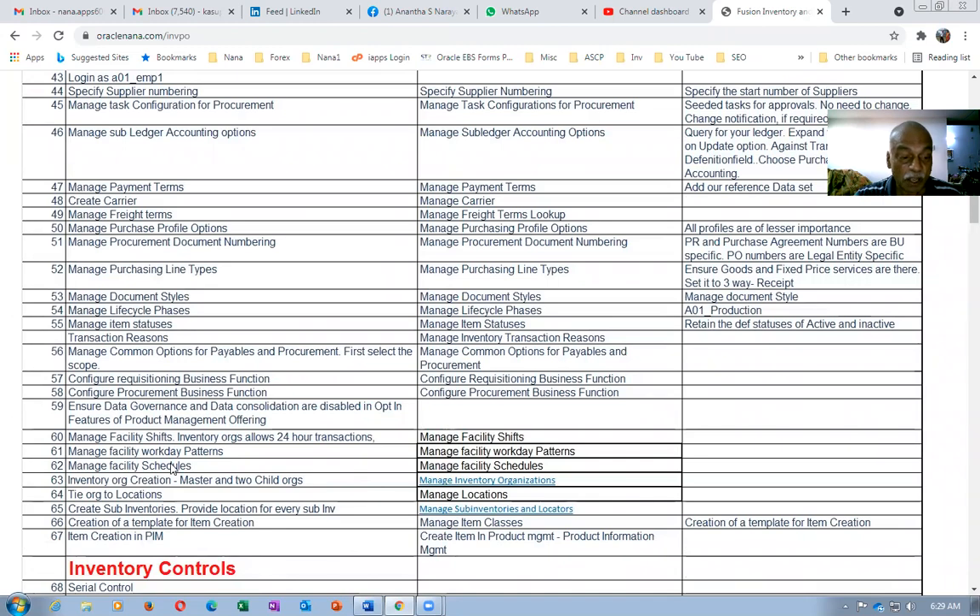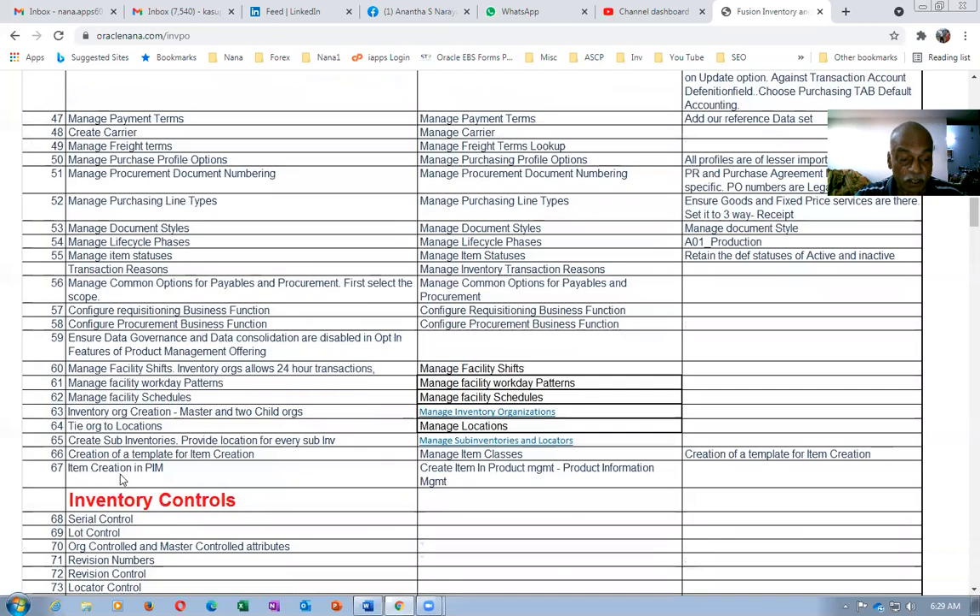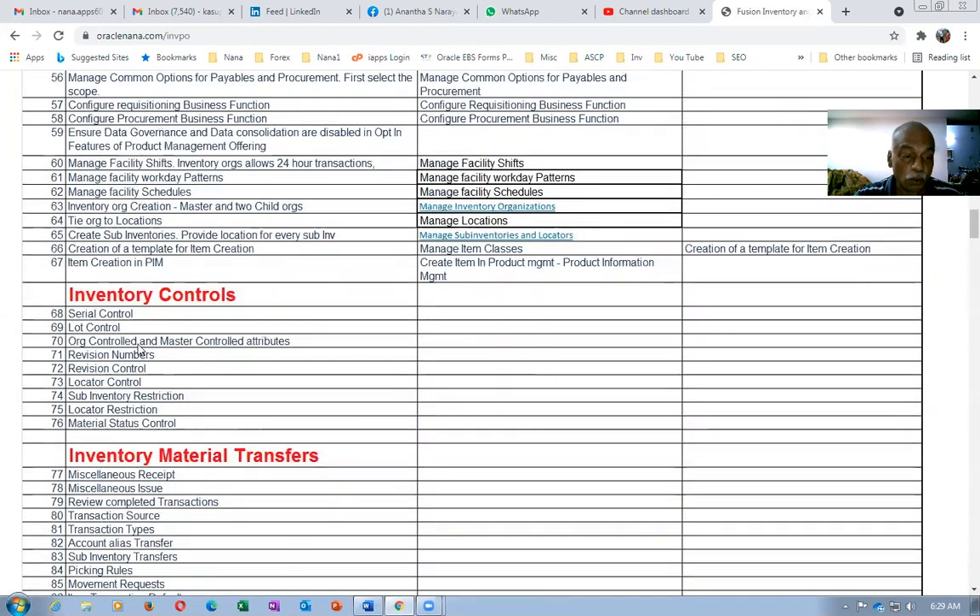Once you have the setups, inventory will cover creating facilities, workday patterns, and facility schedules. Then items will be created in the PIM. Afterwards, you will look at the controls for serial, lot, permission locator, subinventory and locator restrictions, as well as status control — all controls will be shown.